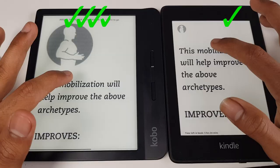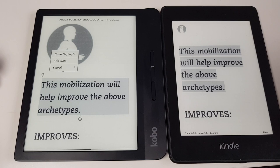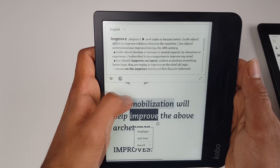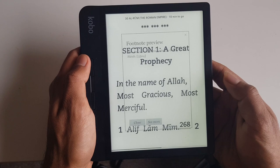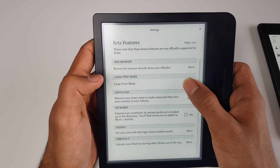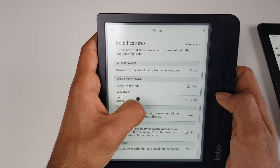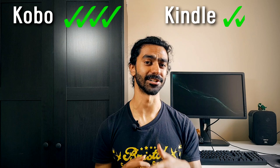Both e-readers have highlighting, bookmarking, and notes functions that work really well with similar performance. I do have a couple of gripes with the Kobo though. Firstly, the dictionary takes up too little space on the page, feeling cramped. The font size in the dictionary stays quite small and doesn't respond to changes in text settings. The bigger issue for me has been footnotes — they appear very small and don't match your system text settings, making them hard to read. The only workaround I found is switching the device to large print mode, which makes the dictionary and footnotes bigger but also makes all text bigger everywhere. The Kindle handles dictionary and footnotes a lot better, but it's quite a minor thing and not quite enough to award a point.